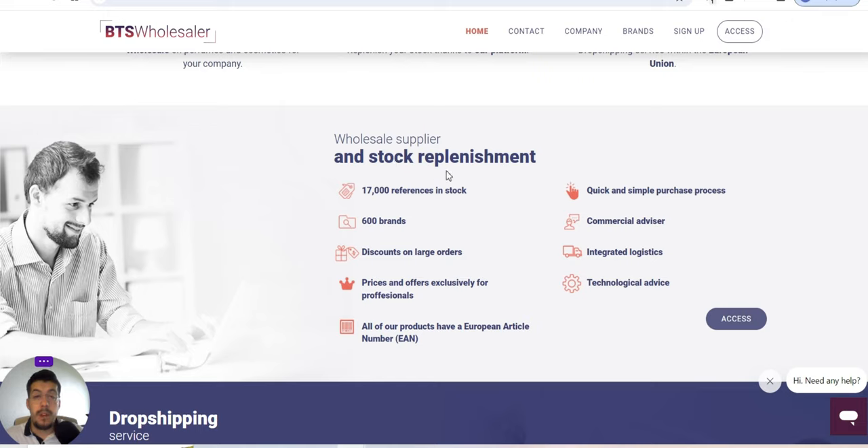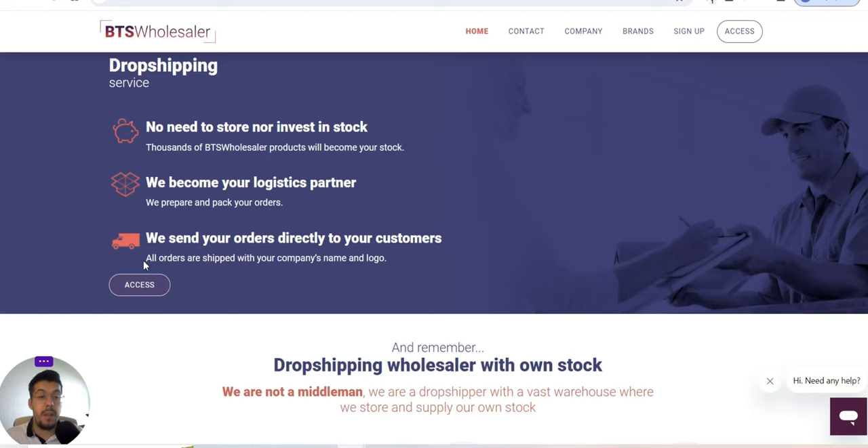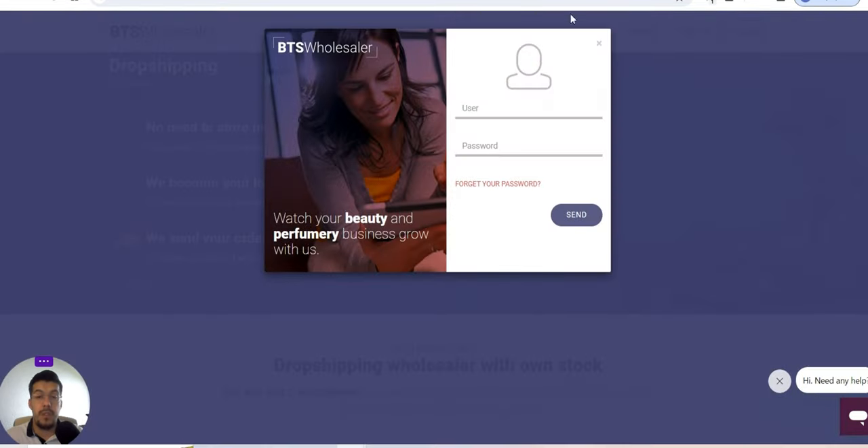They have 17,000 references in stock from 600 brands, discounts on large orders, prices and offers exclusively for professionals. All their products have a European Article Number, quick and simple purchase process, commercial advisor, integrated logistics, technological advances, and a dropshipping service. No need to store or invest in stock — they become your logistic partner and send your orders directly to your customer. You need to register to see prices and all details on their website.